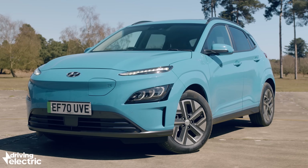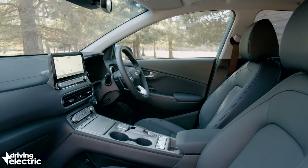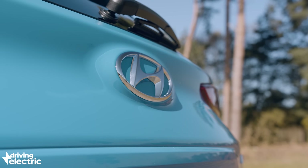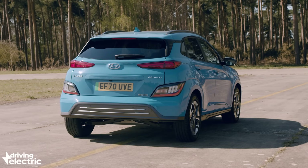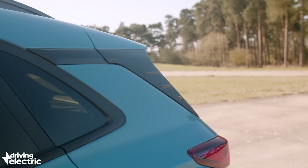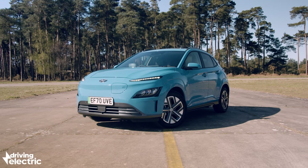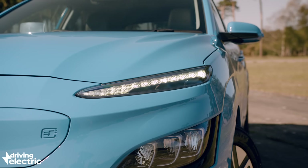Changes to the UK government grant for electric cars mean that the Kona is more expensive than it was before. The grant has been slashed by £500 and no longer applies to cars over £35,000. With the smaller 39 kWh battery, all Kona Electric trim levels still qualify for the grant. But if you want the larger battery, only some qualify, which means there's a big price difference — around £5,000 between the premium trim and the range-topping ultimate specification, which we're driving here.